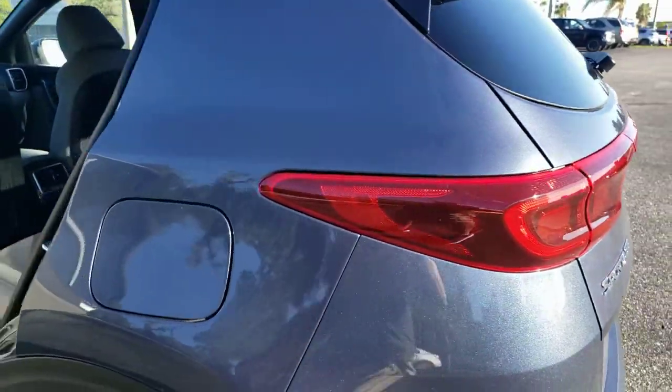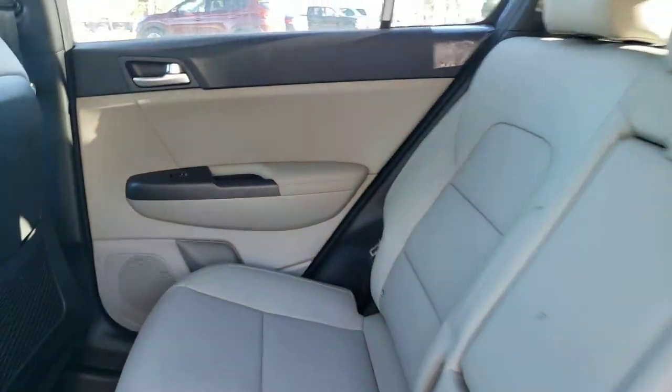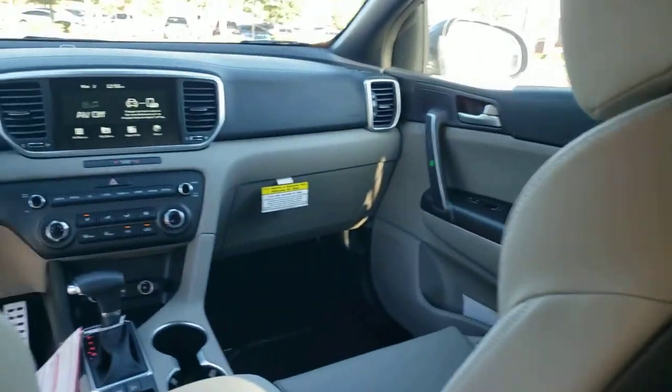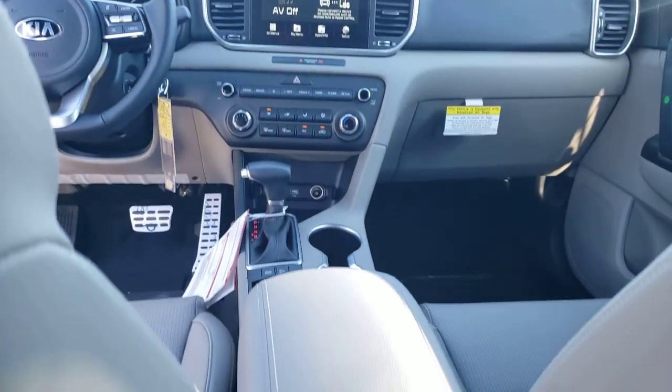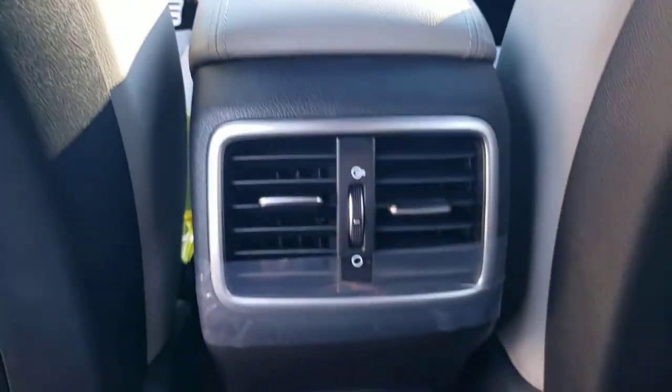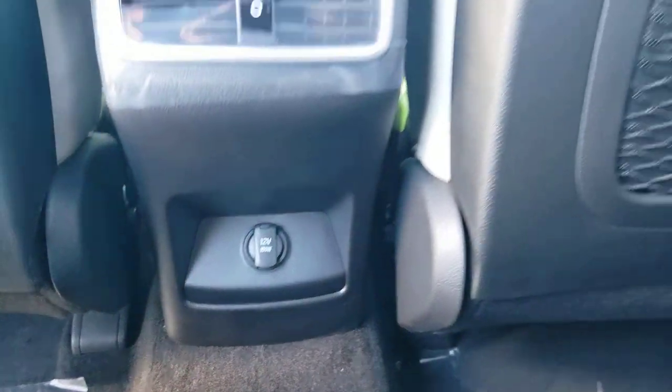The following are some of this vehicle's highlighted options: keyless entry, lane-keeping assist, fog lamps, heated mirrors, backup camera, Bluetooth connection, steering wheel audio controls, blind spot monitor, aluminum wheels, and stability control.